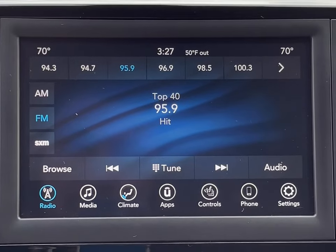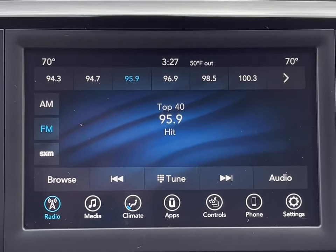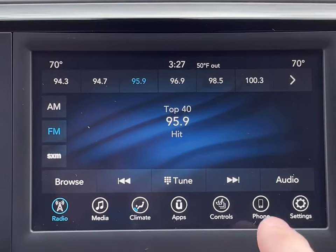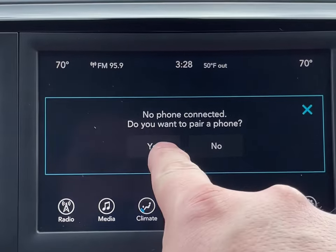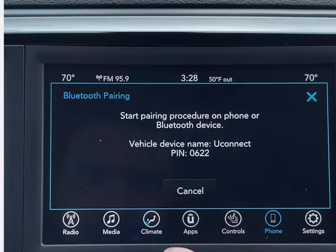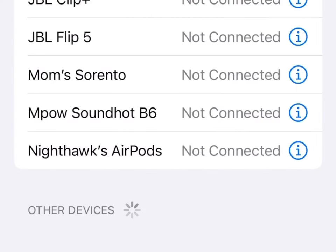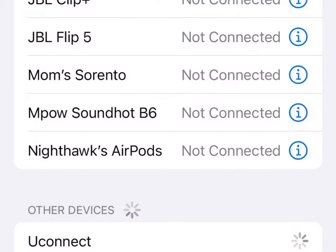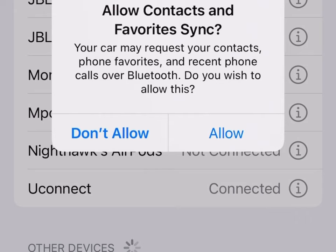Pairing a phone to a Bluetooth system has also gotten easier over the years, and Chrysler's Uconnect system is probably one of the most intuitive to use. Simply go to Phone, then Pair. Once you see Uconnect pop up on your phone, go ahead and click that and ensure that the pins on your phone and the vehicle match. And don't forget to click Allow to ensure that your contacts are downloaded so they're readily available.